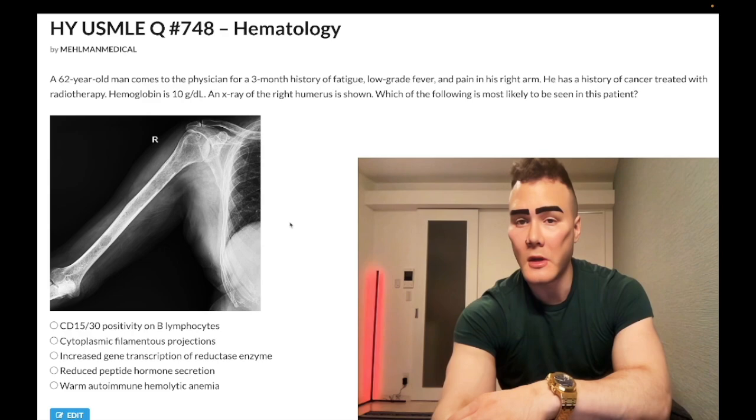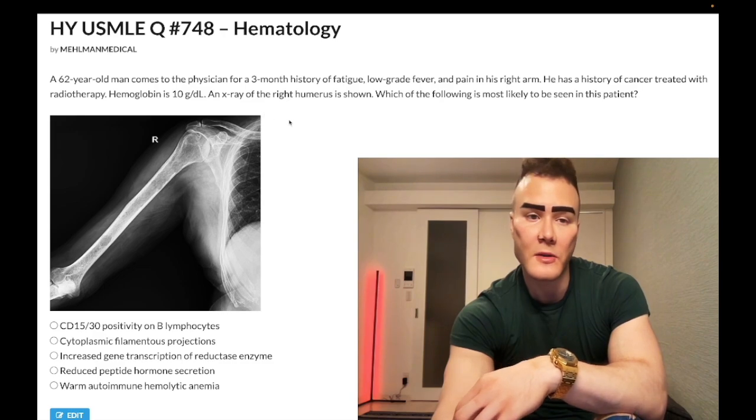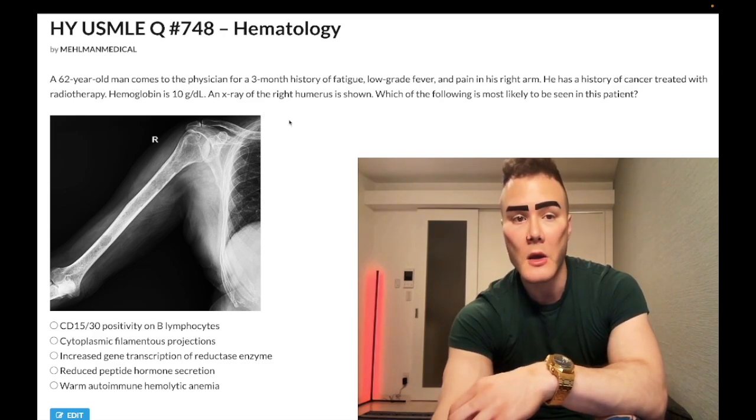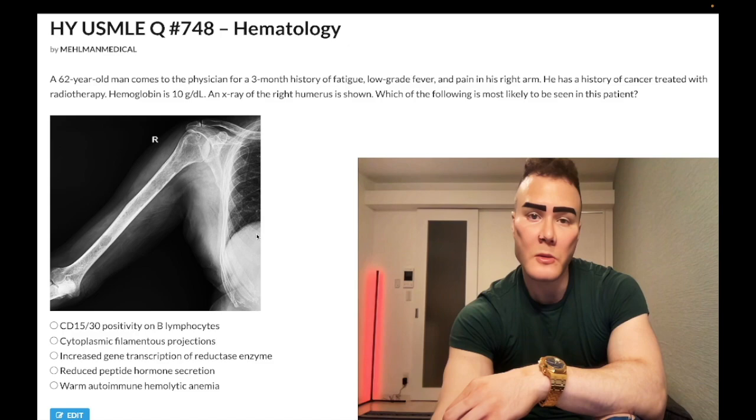62-year-old man, three-month history of fatigue, low-grade fever, and pain in his right arm. He has a history of cancer treated with radiotherapy. Hemoglobin 10 grams per deciliter — should be 13 to 17.5 in non-menstruating women and men, 12 to 17.5 in menstruating women. X-ray of the right humerus is shown. Which of the following is most likely to be seen in this patient? I'll talk about the x-ray as we move through the clip.